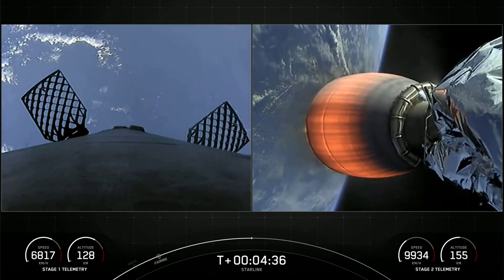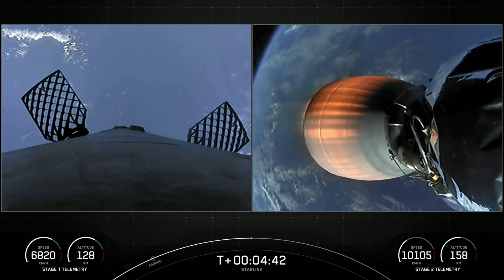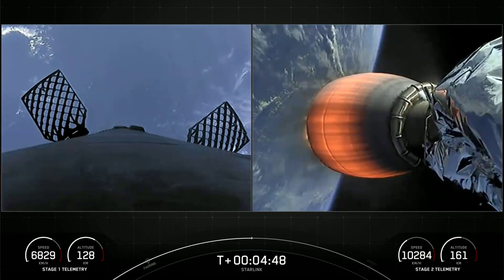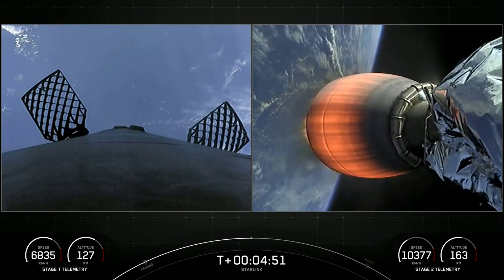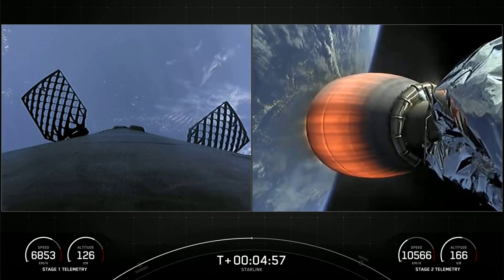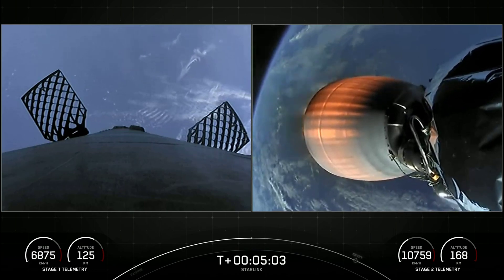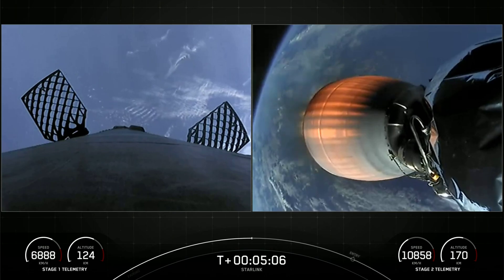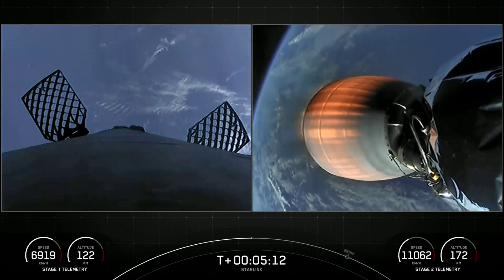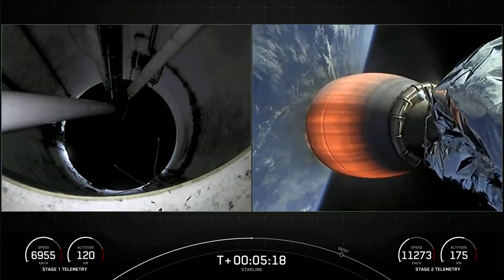If you're just catching up with us, we had a successful launch of Falcon 9 from Cape Canaveral Space Force Station Slick 40. You're looking at live views of Falcon 9's first and second stages as the second stage is on its way to deliver our Starlink payload to orbit, and stage one is making its way back to our drone ship — Just Read The Instructions — in the Atlantic Ocean. Both vehicles are on nominal trajectories. The nine Merlins on the first stage are optimized for sea level, achieving 190,000 pounds of thrust during ascent and descent.